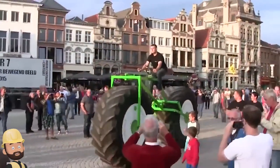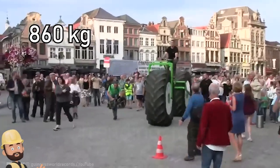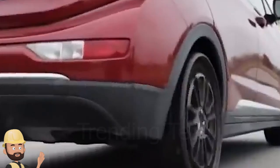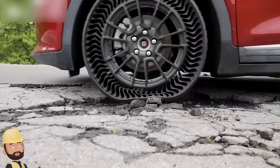Just look at this enormous bike that weighs 1,900 pounds. With this airless wheel technology, you never have to worry about getting a flat.